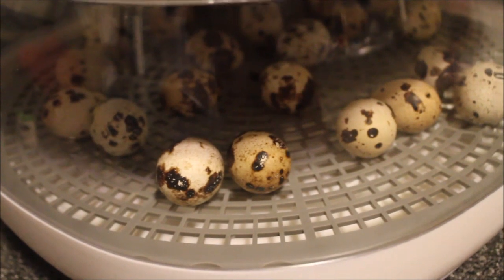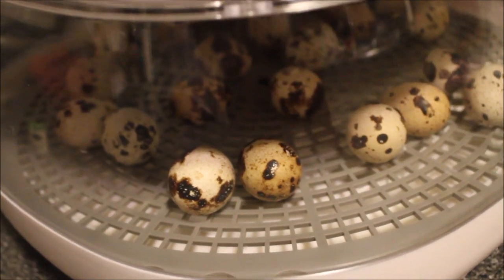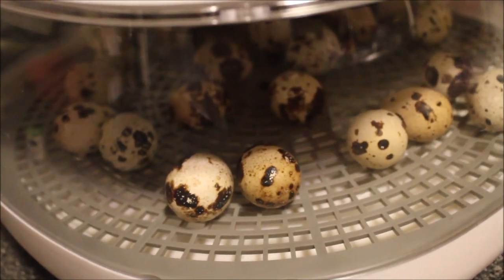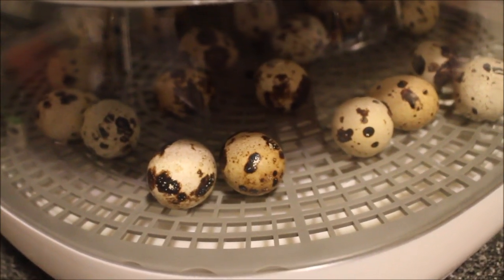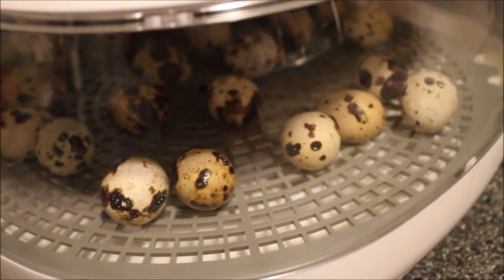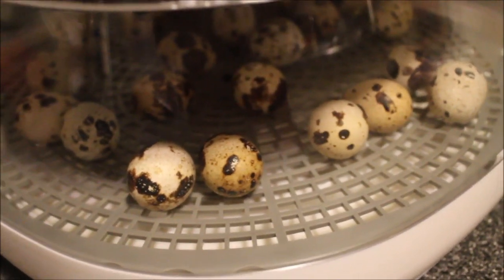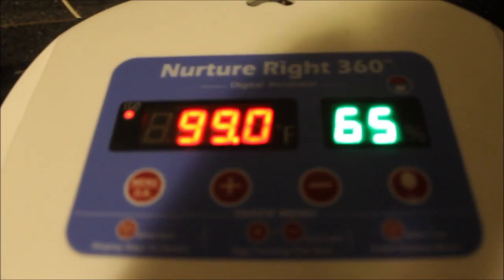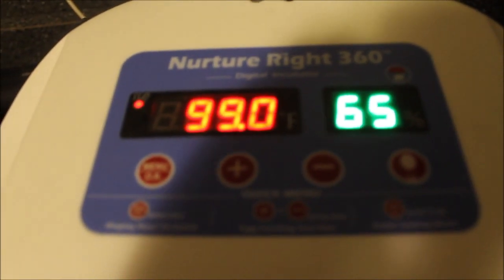I rotated them for 14 days and then had to take out the rotation wheel. Then I had to up the humidity from 55% — now it's at 65% — because it helps them break out of the egg. There's a whole bunch of small things, nothing hard or complicated, just lots of little things you have to pay attention to.